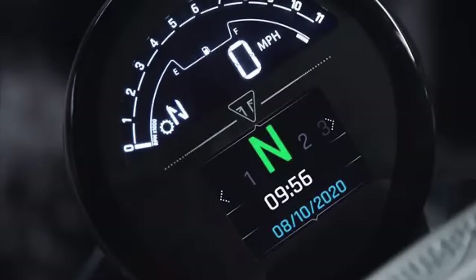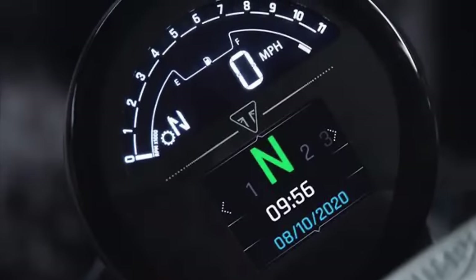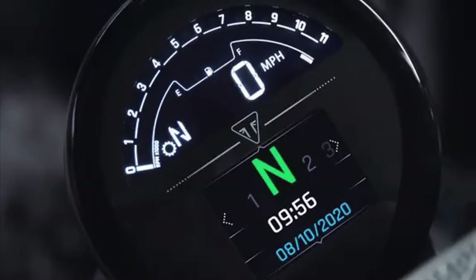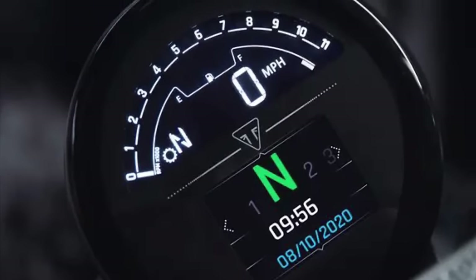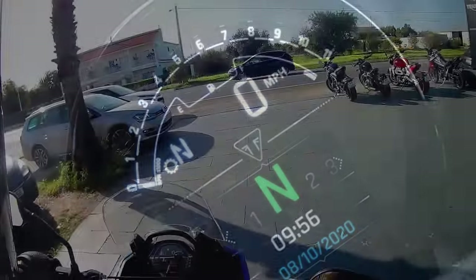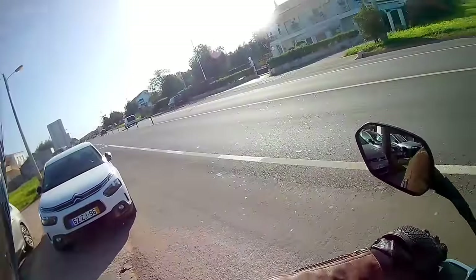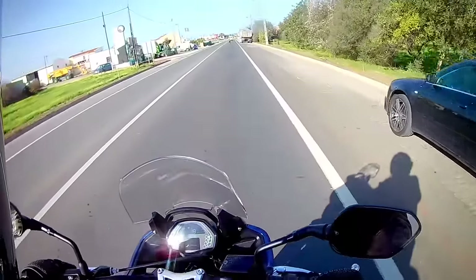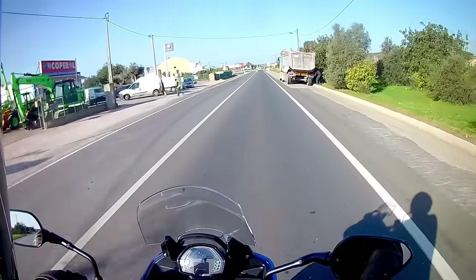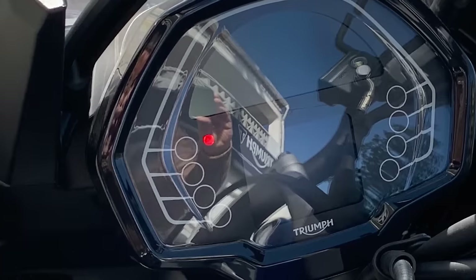I've always been a fan of the clean and crisp design of the TFT-LCD clock on the Trident. It contains all the information you need, including simple turn-by-turn navigation if you opt for the Bluetooth connectivity module, and is one of the most legible displays on the market today, even in bright sunlight. Triumph have carried the electronics over to the Tiger, and to all intents and purposes the clock is pretty much identical. The only slight niggle is that they haven't been able to resist tweaking the graphics in an attempt to make it look more adventurey.